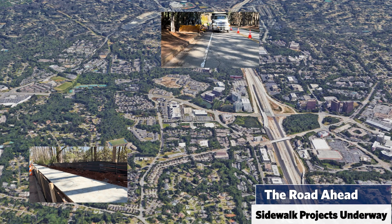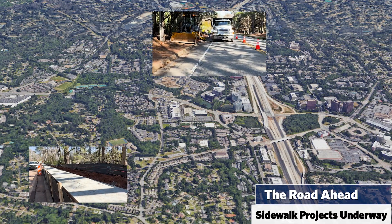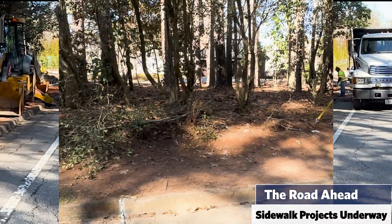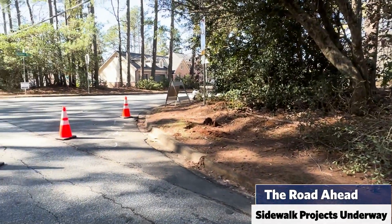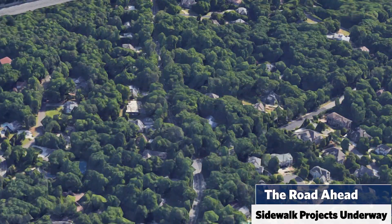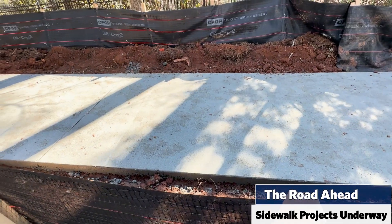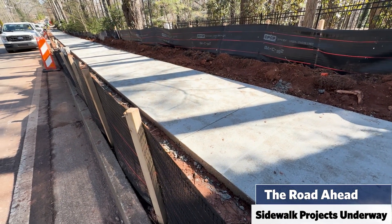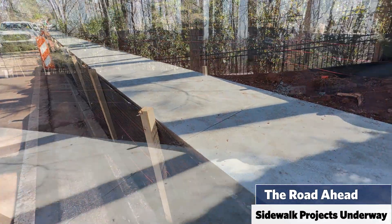Sidewalk gap fill projects are underway. On Glen Ridge Drive, crews are working to build a connection between the existing sidewalk at Spalding Trace up to Messina Way. And over on Mount Vernon Highway, concrete is being poured for a sidewalk on the east side of the roadway, extending from the existing sidewalk up to Glen Errol Road.